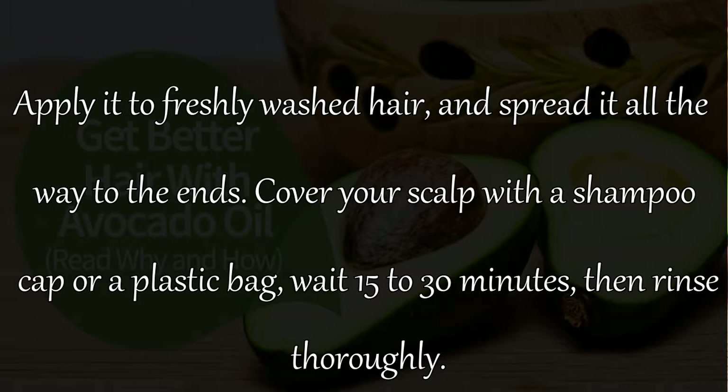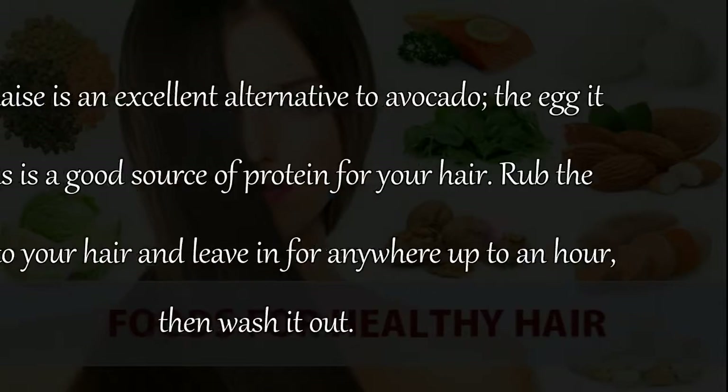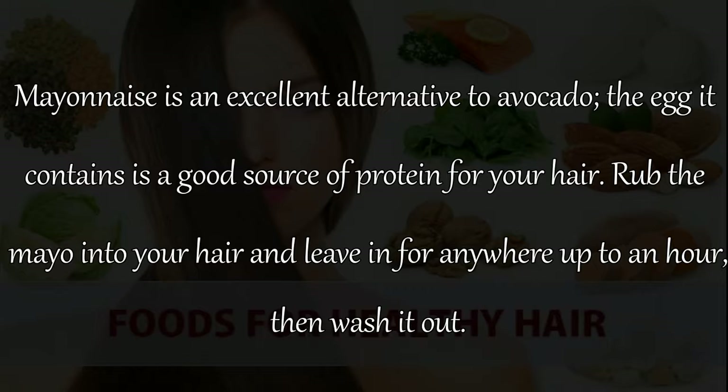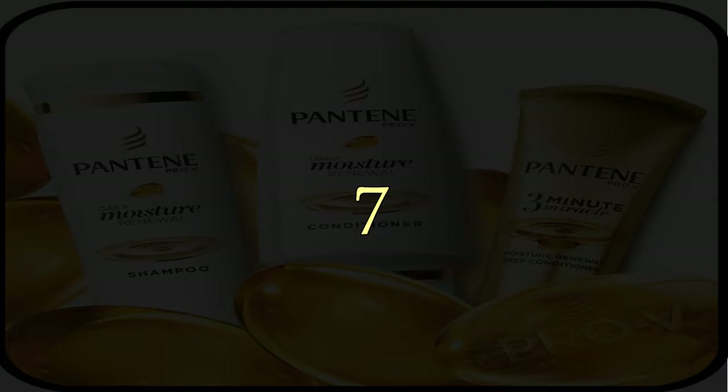Cover your scalp with a shampoo cap or a plastic bag, wait 15 to 30 minutes, then rinse thoroughly. Remedy 6: Mayonnaise is an excellent alternative to avocado — the eggs it contains are a good source of protein for your hair. Rub the mayo into your hair and leave it in for up to an hour, then wash it out.